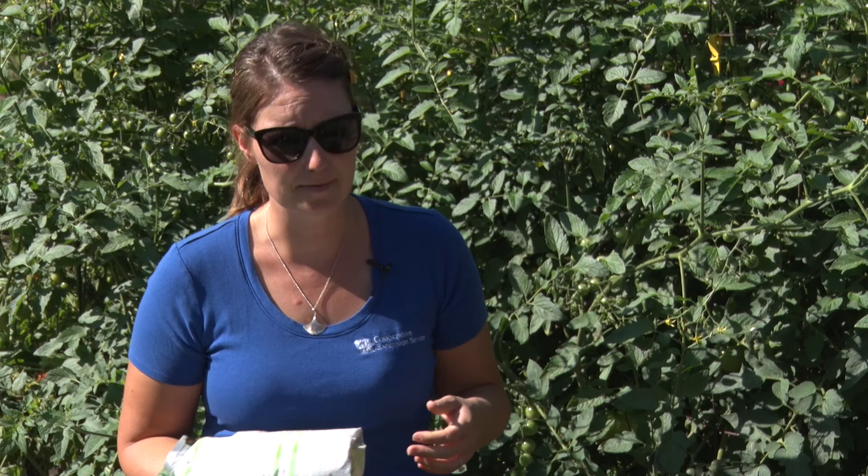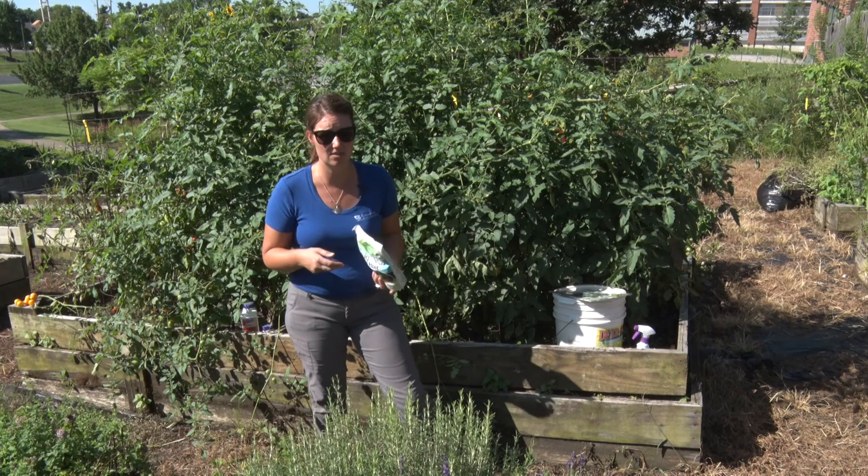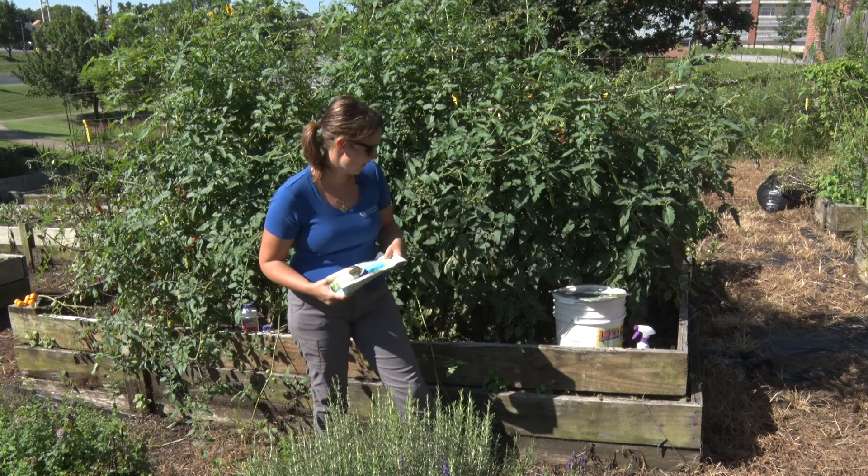Another trick of the trade: use a can that has a little remaining sugary substance from a beer — that will actually attract them to the can and feed on that instead of your foliage.